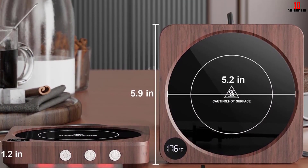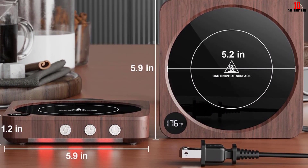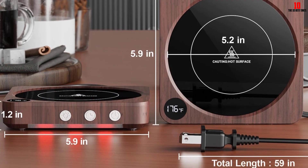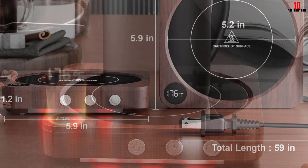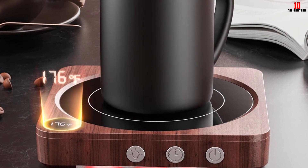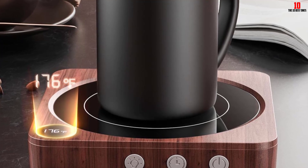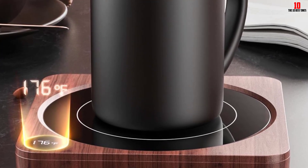The lukewarm temperature range, denoted by blue light, is between 104 degrees Fahrenheit to 113 degrees Fahrenheit. The red light for the hot temperature range has a range of 131 degrees Fahrenheit to 140 degrees Fahrenheit. You can adjust the temperature within this range. When looking for a coffee mug warmer which is easy to use, you can consider this option.